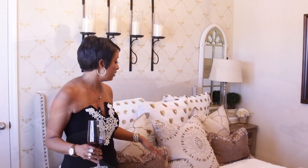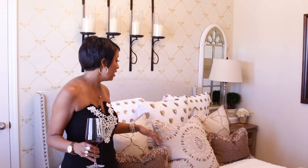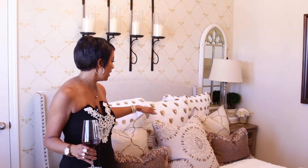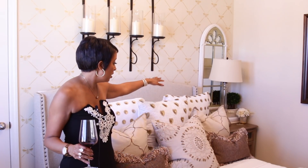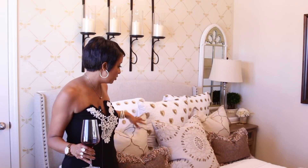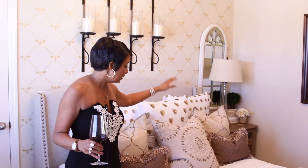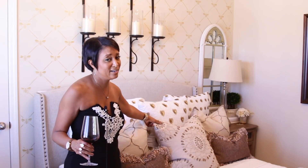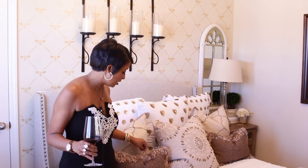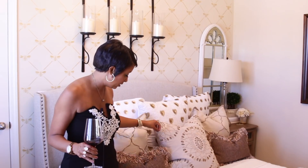With the pillows, you guys saw me do a styling session in the previous video. Most of these pillows came from Home Goods. The euro shams all came from Home Goods, the two toss pillows on the end came from Pottery Barn, this one in the middle I found on clearance at Marshall's for $9, and then these little toss pillows I found at Pier One also in the clearance bin.